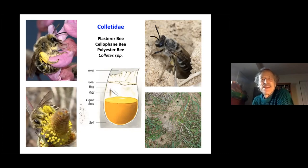The polyester bee deposits bee bread — a combination of pollen and nectar — as liquid food, and attaches the egg to the side of the cavity. When the larva becomes an adult it can chew its way out of its plastic bag and emerge into the world — a remarkable animal.